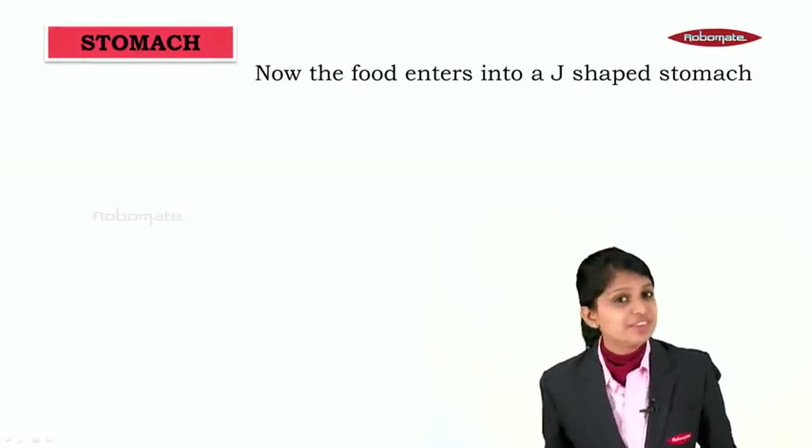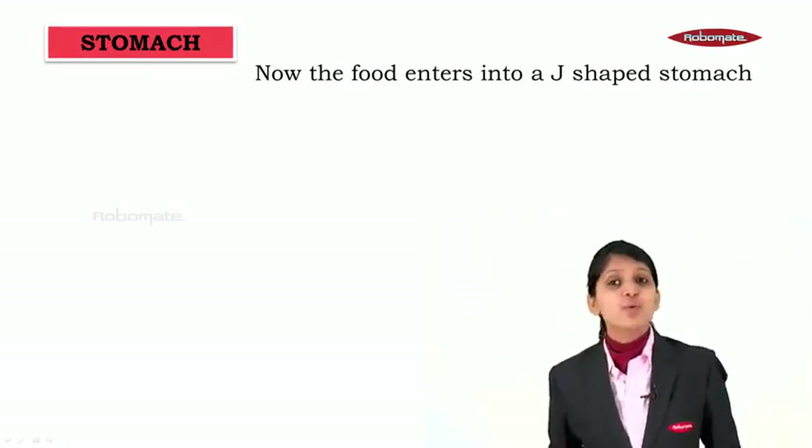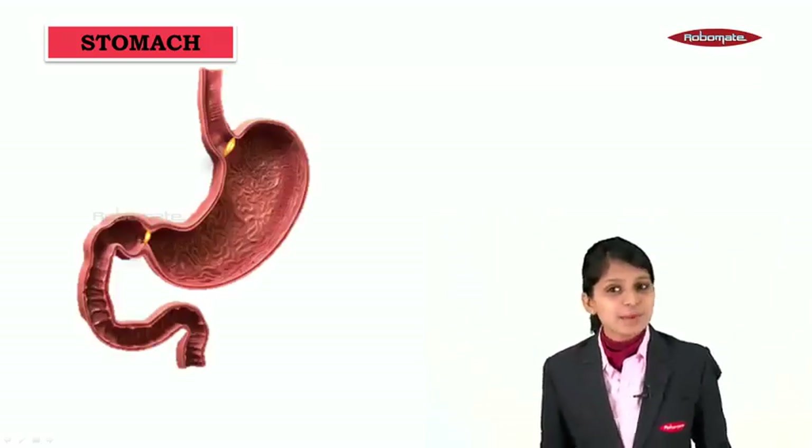Hello friends. Now let us see what happens to the food when it is passing through the esophagus. The esophagus carries the food from the throat to the stomach. So the food now enters into a J-shaped stomach. Let us see what happens to the food in the stomach.